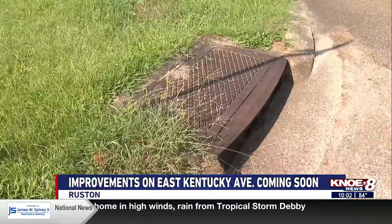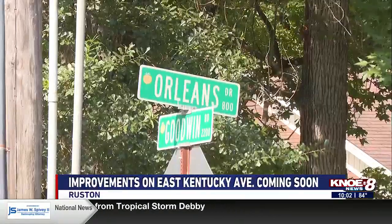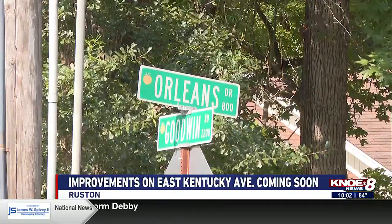Mayor Walker says these improvements will better the community overall. Anytime you have a street that's been around probably 30, 40 years, that has been patched and it's not as wide as other streets are, we need it from a safety standpoint.